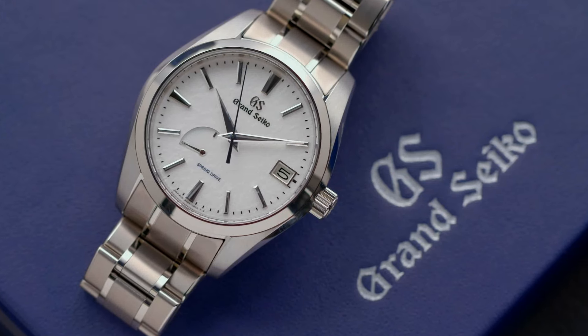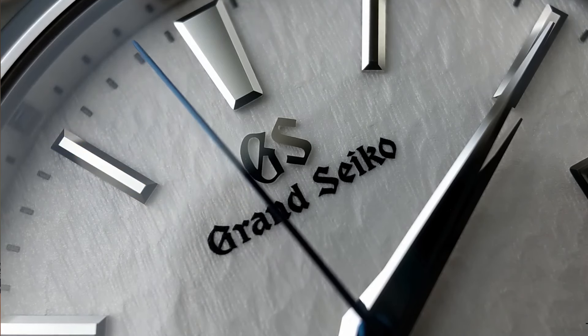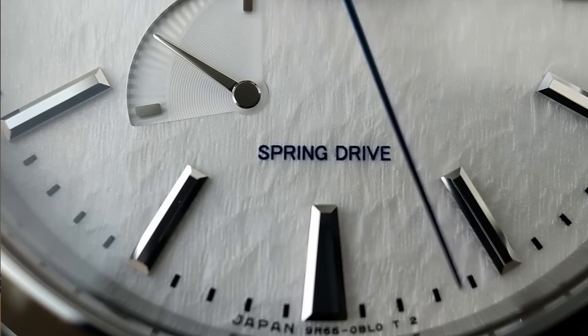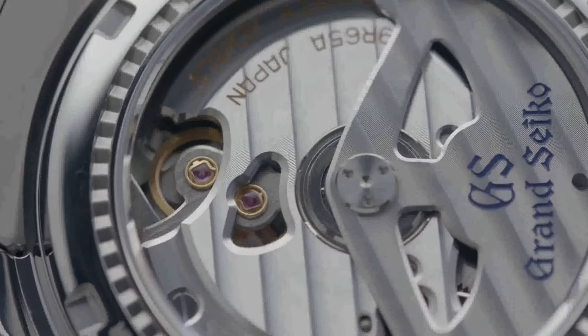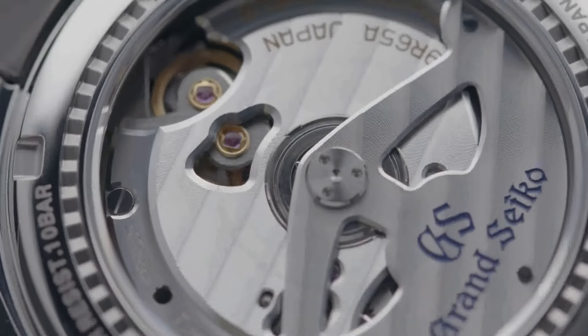I did very quickly branch out, and the first brand I learned about that wasn't quite mainstream at the time was Grand Seiko. I acquired a Snowflake — again, finishing was important — and the technology. A lot of people dismiss the Spring Drive as quartz technology, but I don't think that's true. Just because there is a quartz regulator in the movement doesn't mean it qualifies as quartz; it's a very complicated, very unique technology and I appreciate it a lot. Currently I'm only on one Grand Seiko, which is not the Snowflake anymore.